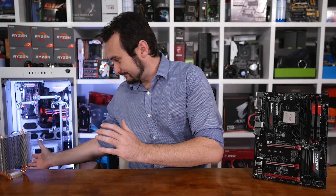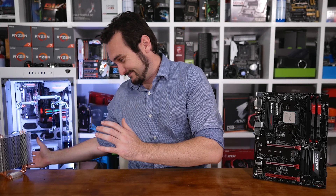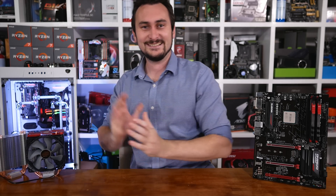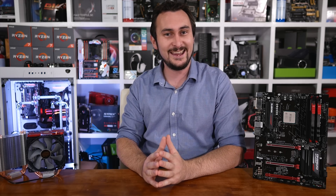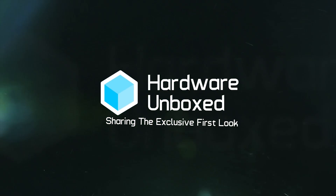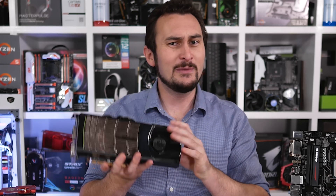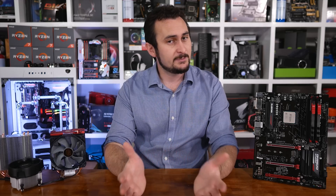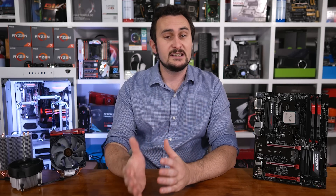Hey guys, welcome back for another Hardware Unboxed video. Today we're talking temps — things could get hot, though they probably won't get Fermi hot. Recently I set out to determine if it's worth paying the premium for the Ryzen 5 1600X over the standard 1600 model, especially if you plan to overclock. The 1600X is priced just 14% or $30 US more.